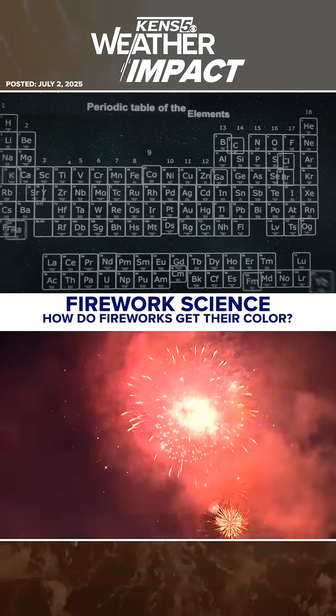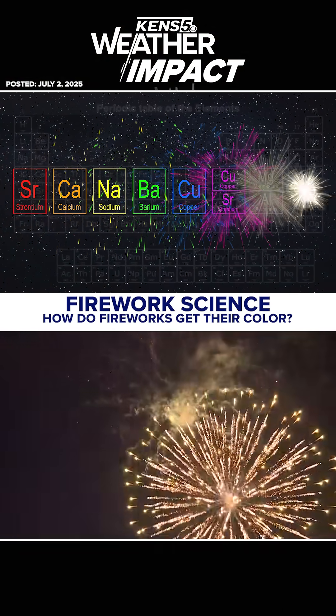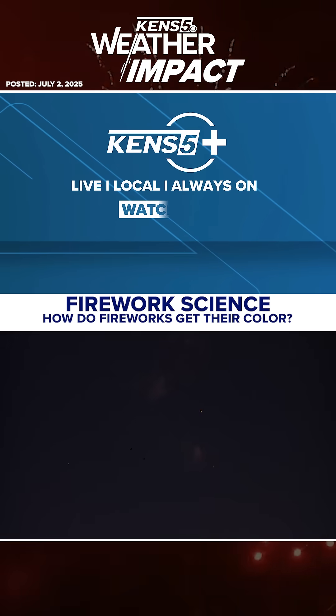Now you know a little more about the science of fireworks. For more, be sure to download KENS 5 Plus and watch fun weather content for free.